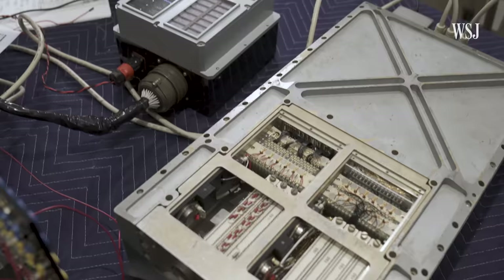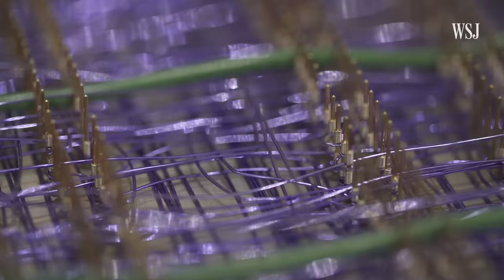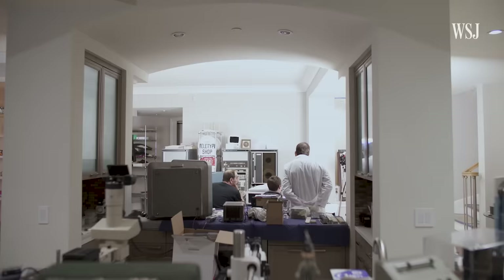They dissected the machine, ran every diagnostic test they could, cleaned memory cores, repaired broken wires, racing to power on the computer and attempt a test flight. We all would like to have it repaired and then build a rocket and go to the moon, but we can't quite do that. The next step is to fly part of the mission and repeat what the astronauts were doing with the computer.